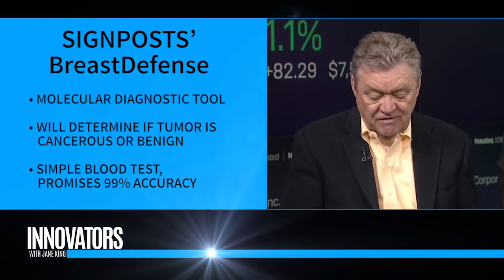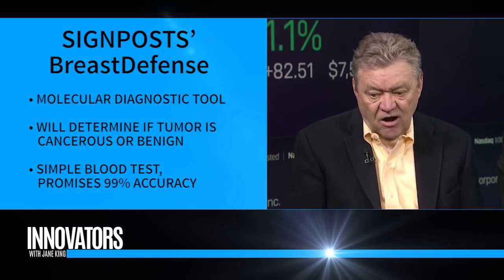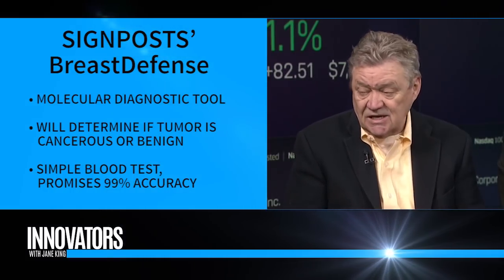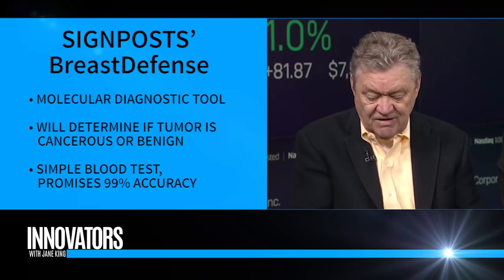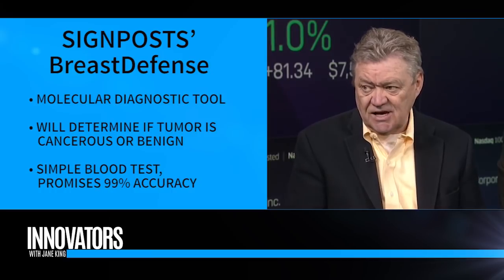It's a molecular diagnostic. It relies on specific addresses being activated on the epigenome, which is the dust that settles on your genes. It turns genes on and off, and we found a small set of addresses that are virtually — well, it's 99.9% — if you have these addresses activated, you have invasive breast cancer, regardless of the subtype and regardless of the stage.